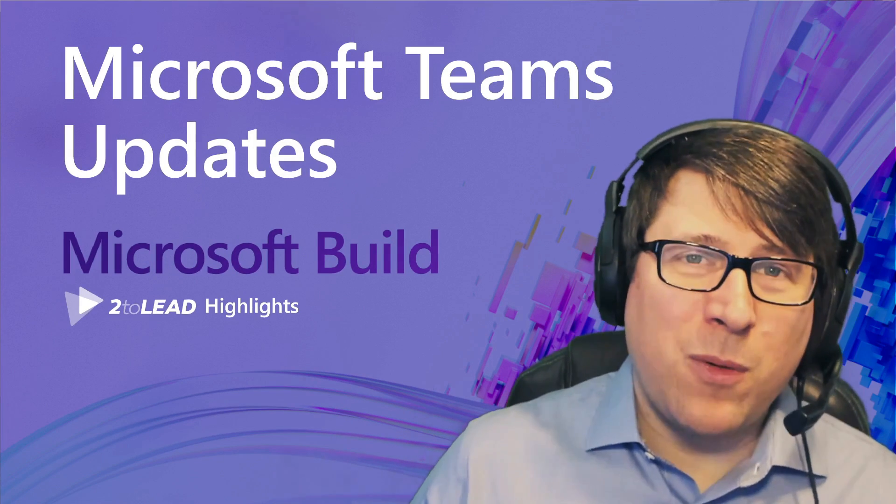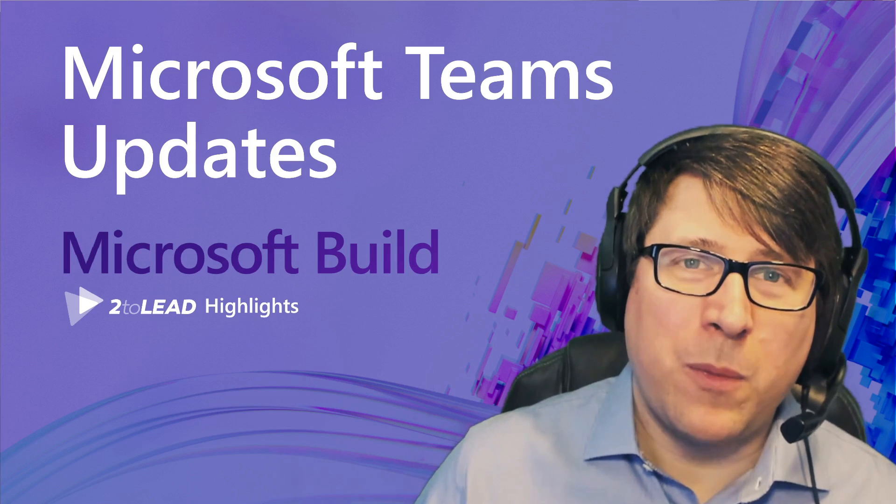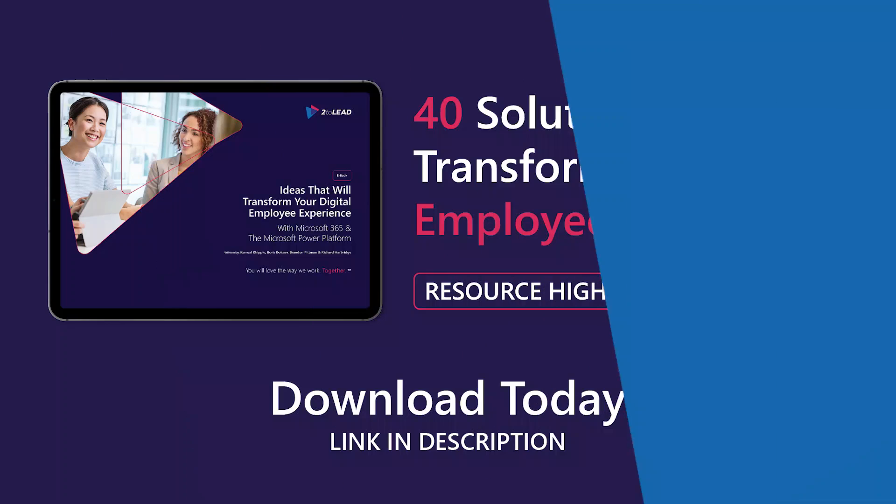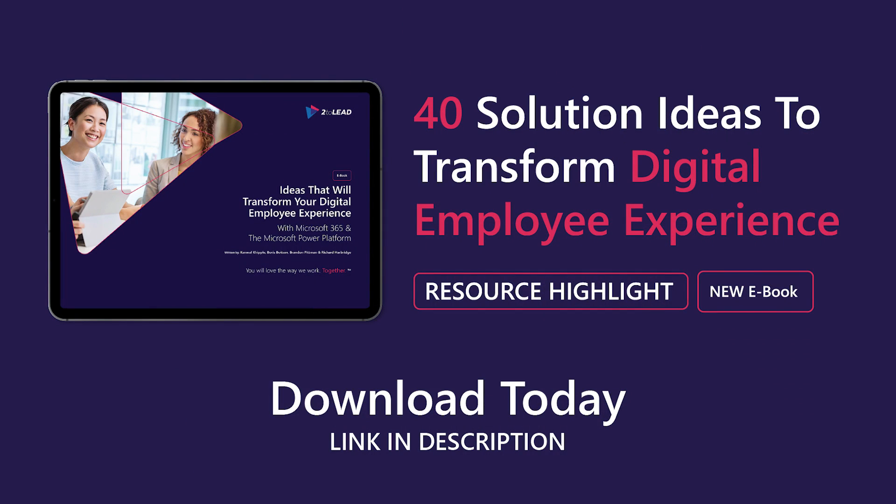And that's it. I just really wanted to share how excited I am about this announcement, and how I think it changes a lot for a lot of organizations and users. Thank you.